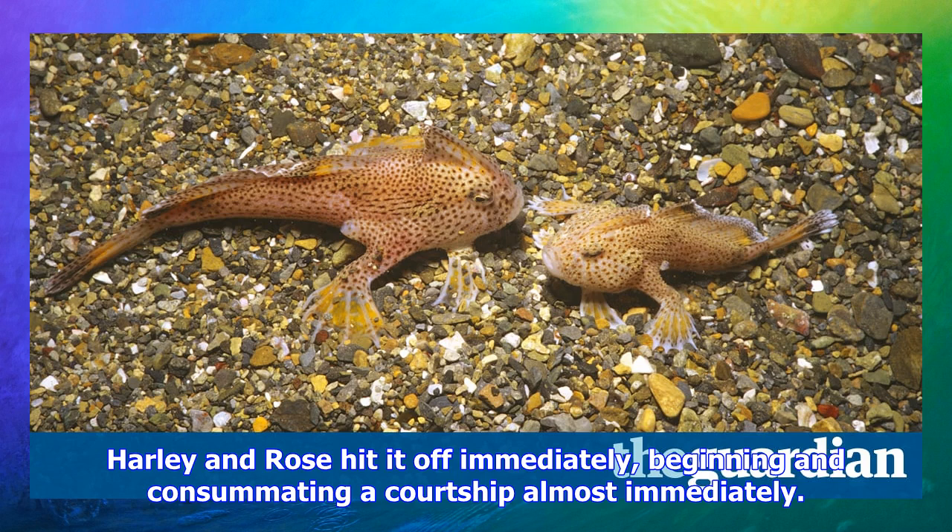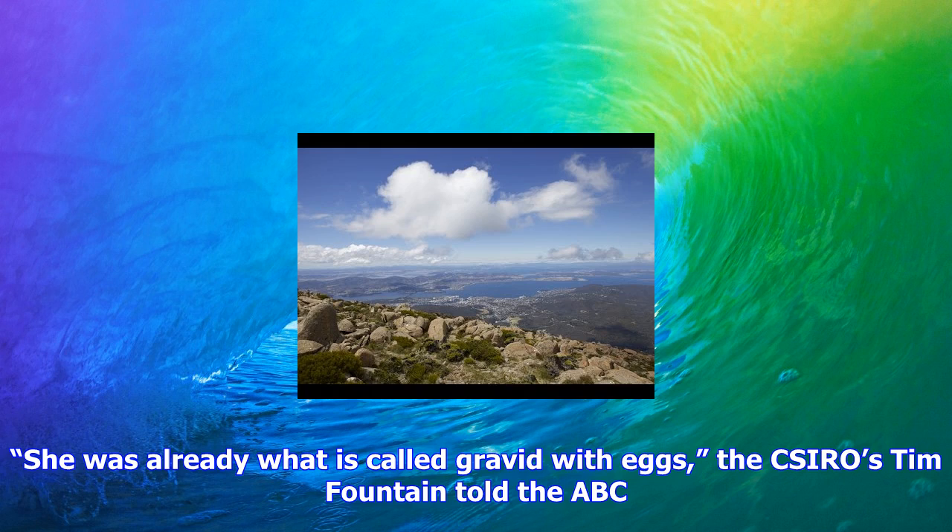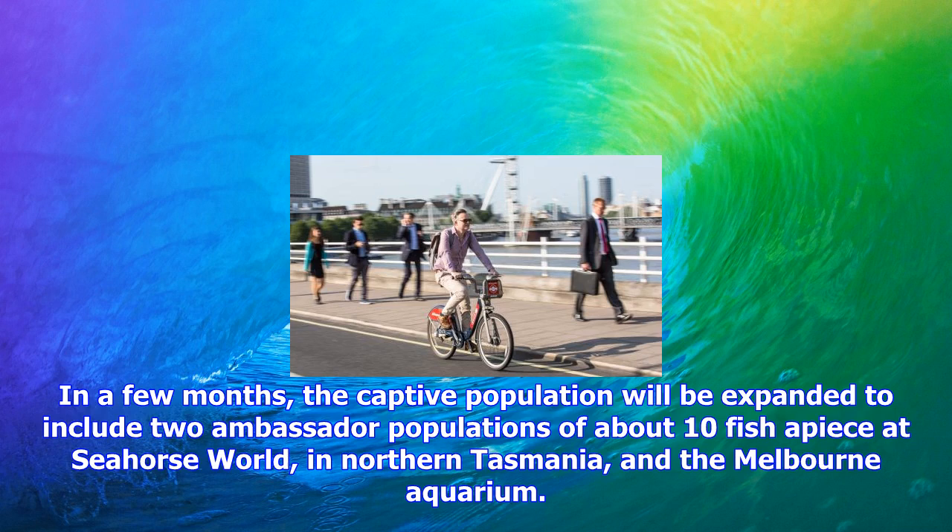The ambassador populations will serve the dual purpose of allowing researchers to learn their feeding and breeding habits, and to endear the public to their cause, Sea Life Melbourne Aquarium head curator Paul Hale said. Hale said the handfish's ungainly appearance could go some way to explaining why it remains relatively unknown, despite being one of the most endangered animals in Australia. The furries are much easier to get the public backing on, but also this is something that you don't see unless you go diving, he said.